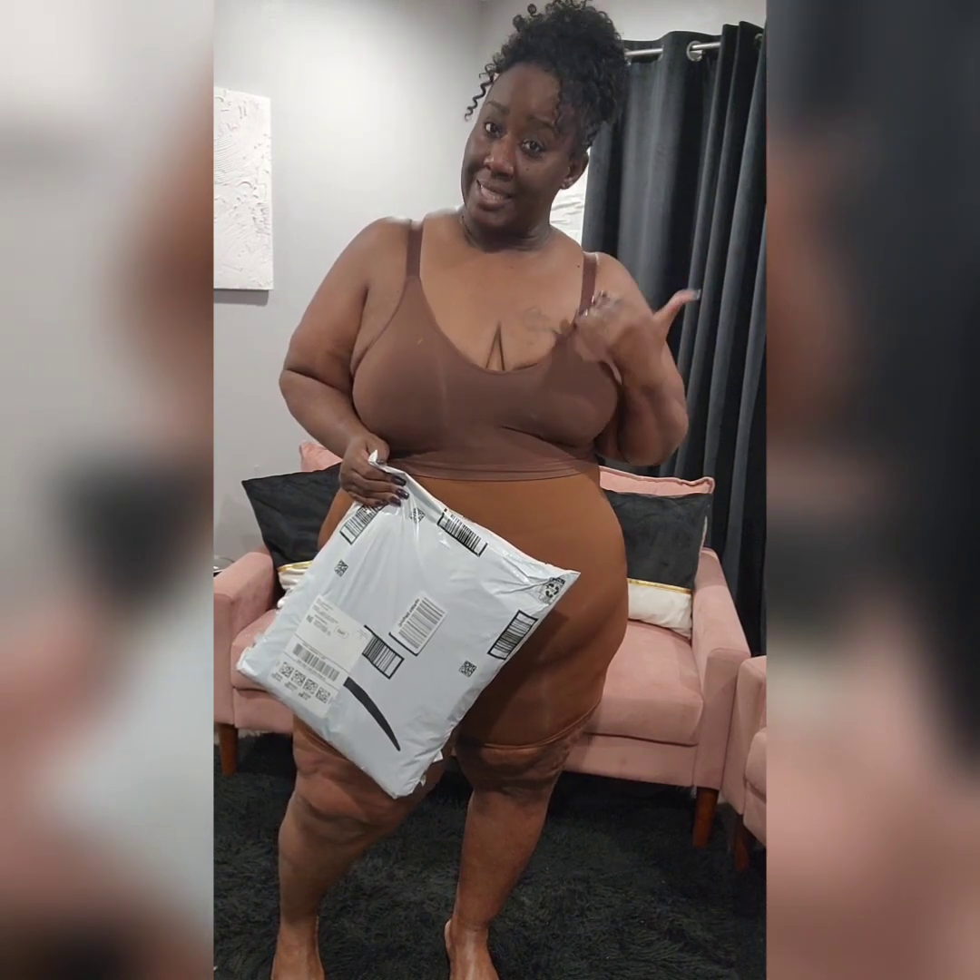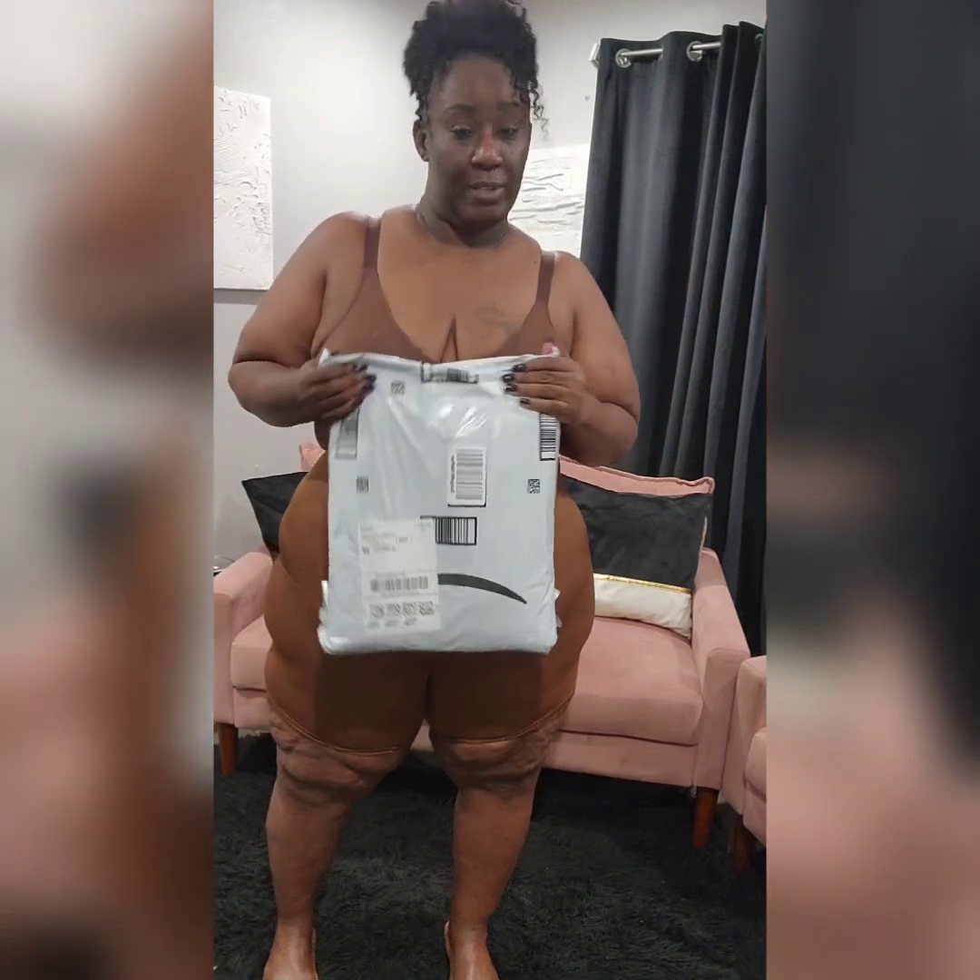Hey y'all, hey! Welcome back to the channel, welcome back to the Chocolate Spot where everything is always sweet. If you're new here, come in, welcome — please stay and subscribe because you're gonna like it here. Come and join the Chocolate Drops!